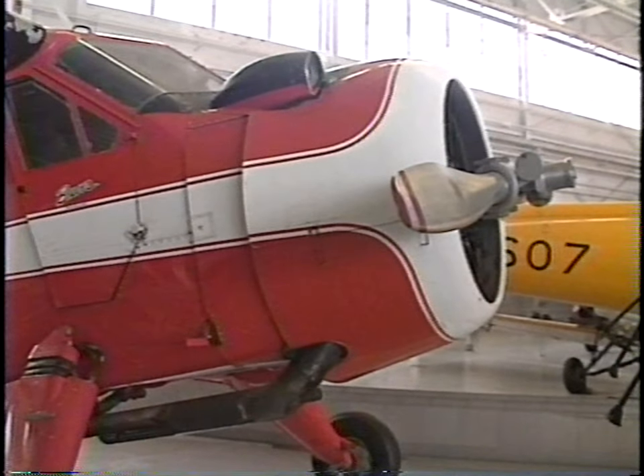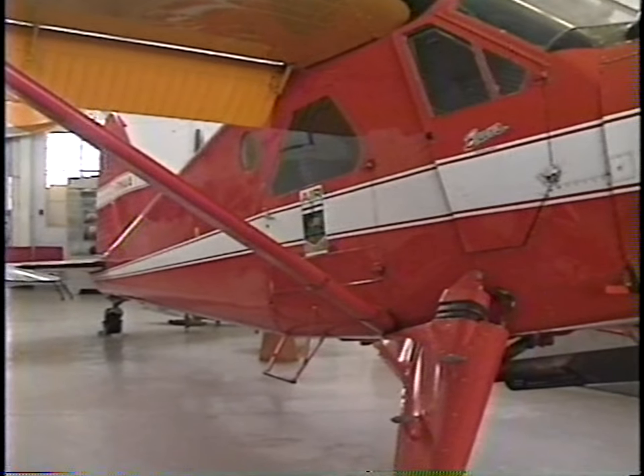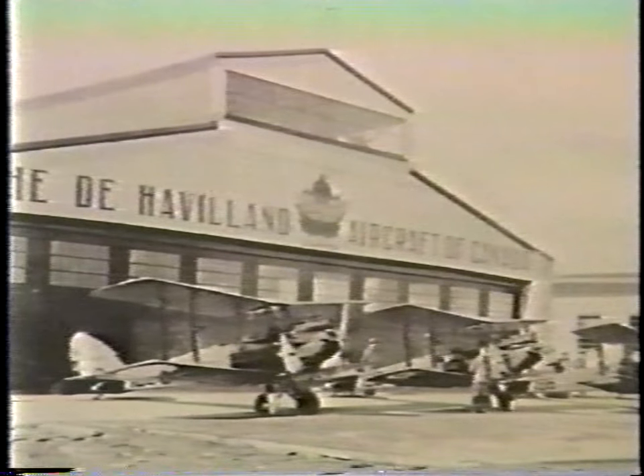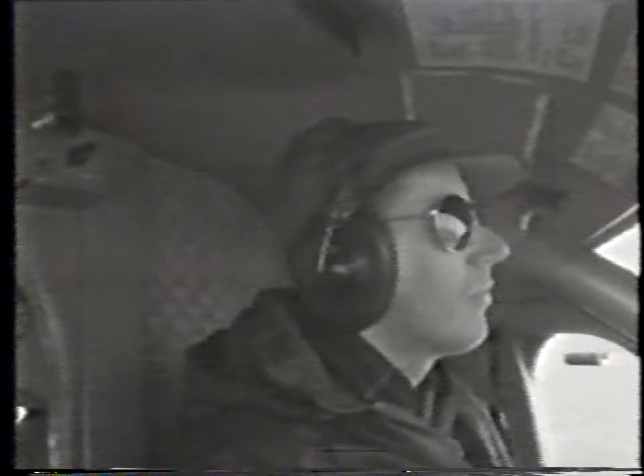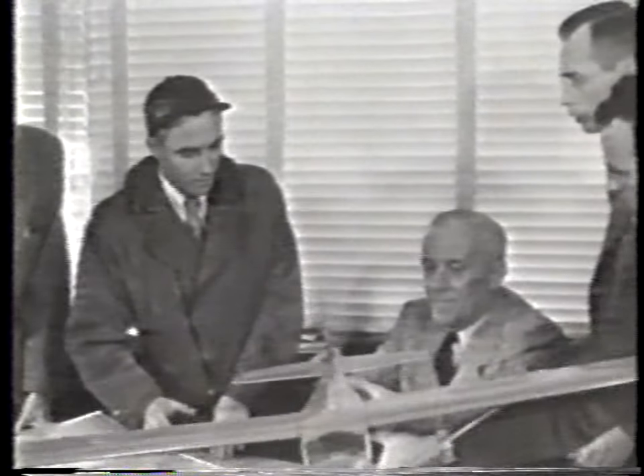Its innovative all-Canadian design represents an important Canadian achievement in aviation history. The Beaver's history begins in the 1940s, when De Havilland Canada canvassed 85 of Canada's bush plane operators and invited them to submit their recommendations for the type of aircraft which would be most suitable for their work. Their ideas were incorporated, and in 1947, De Havilland Canada began the manufacture of the Beaver.